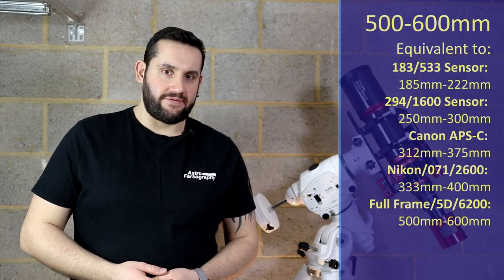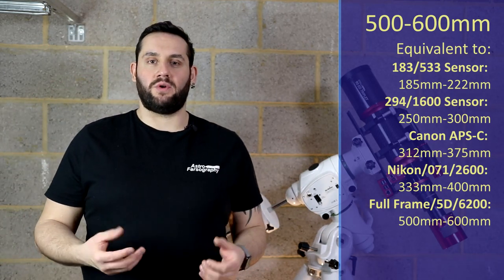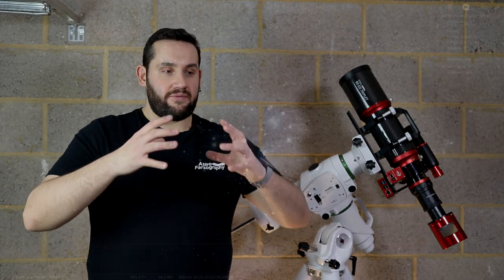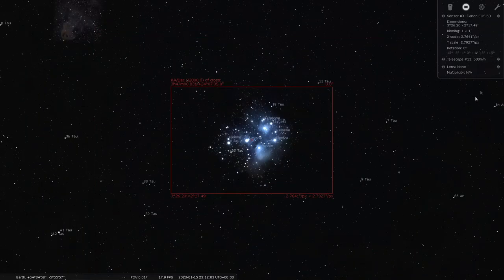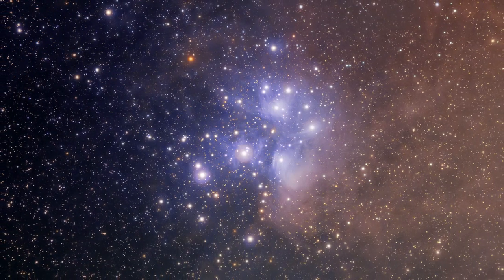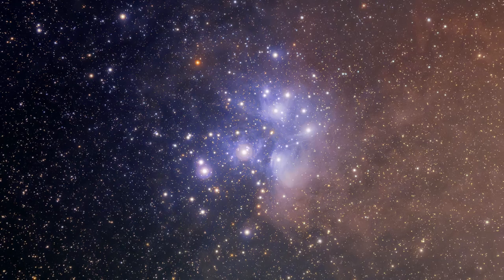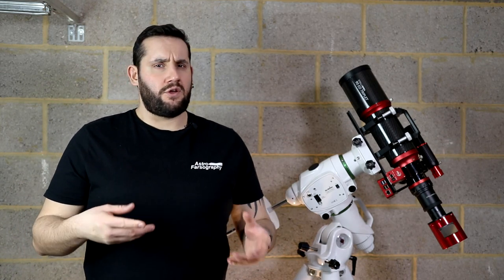At 500-600mm of focal length, point over to Taurus and we're looking at M45, the very famous reflection nebula — the Pleiades, the Seven Sisters, Subaru, whatever you want to call it. It's a broadband target with lots of blue dust around it, and if you've got dark enough skies there's so much surrounding dust you can also target it with wider focal lengths. Light pollution filters or no filters at all would be your best bet; don't worry about using narrowband on this as you won't see much benefit.